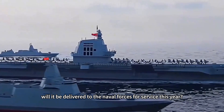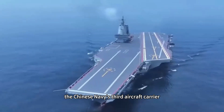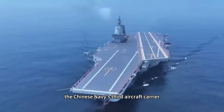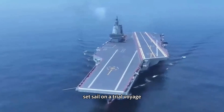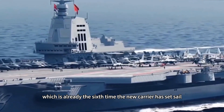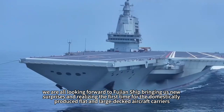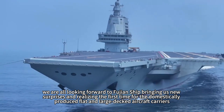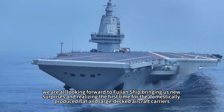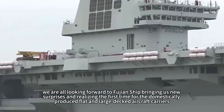Will it be delivered to the naval forces for service this year? On December 28th, the Chinese Navy's third aircraft carrier, Fujian ship, set sail on a trial voyage — already the 6th time the new carrier has set sail. With the trial voyage more than halfway through, we are all looking forward to the Fujian ship bringing new surprises and realizing the first catapult takeoff for a domestically produced flat-deck aircraft carrier.